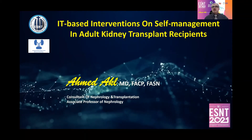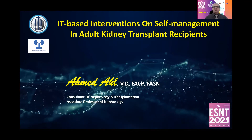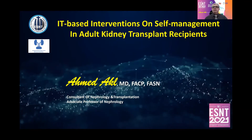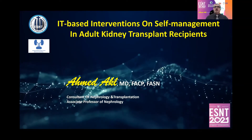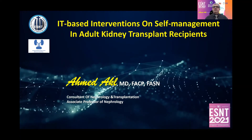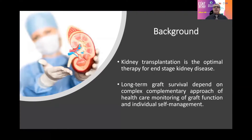Hi, everyone. I would like to thank Professor Ayman Refai and the Egyptian Society of Nephrology and Transplantation Board for inviting me today to talk about IT-based interventions on self-management in adult kidney transplant recipients. Kidney transplantation is the optimal therapy for end-stage kidney disease. Long-term graft survival depends on a complex complementary approach of health care, monitoring of graft function, and individual self-management.